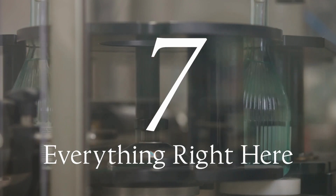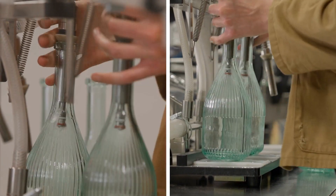Every single bottle is produced right here, bottled by hand right here, and sent out to the world from here.